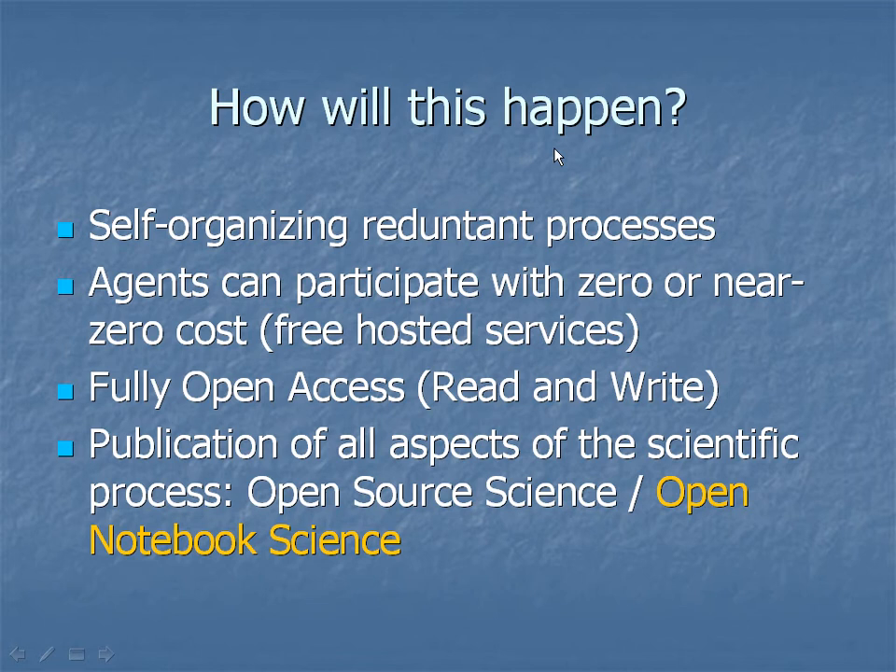I think this is going to happen by a bottom-up process as opposed to a top-down approach where somebody decides how it's going to happen. We live in an era where you can generate automated agents that can participate with the world at zero or near-zero cost. All the services I'll be showing you today are free and hosted, so anyone in the world can do this if they have the desire.